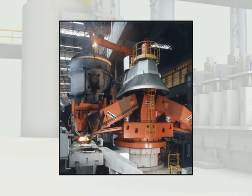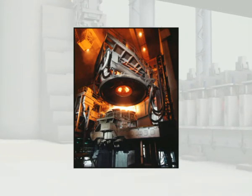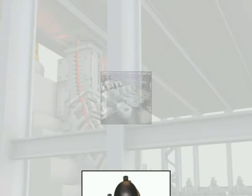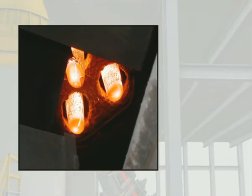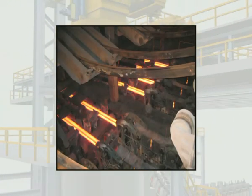Rexroth combines decades of extensive experience in heavy industry and the engineering know-how of the technical market leader at the Metallurgical Applications Center. It is here that our drive and control specialists, with their branch-specific knowledge, develop innovative concepts and integrate the latest simulation technology into the engineering activities.